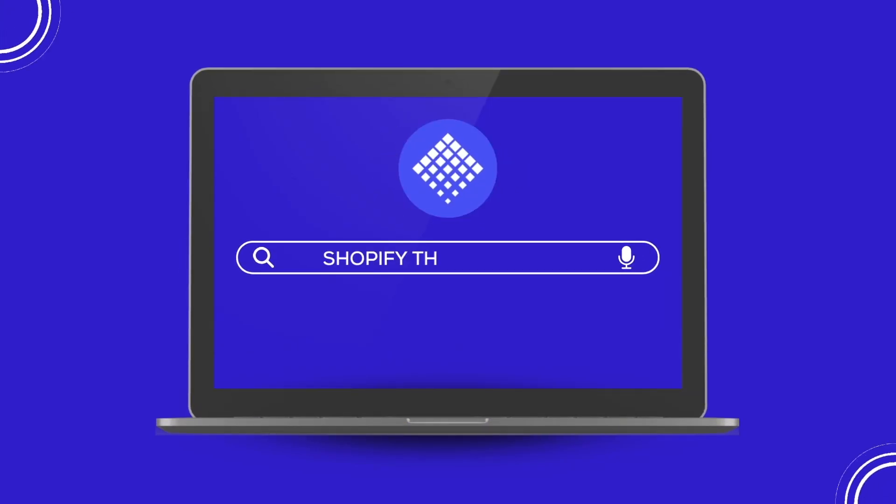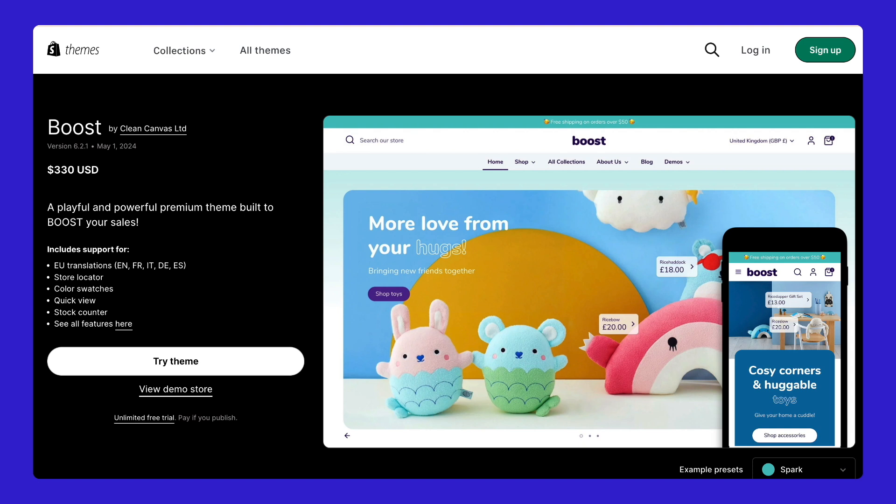Hello everyone, welcome back to Shopify Theme Review. Next up in our lineup is the Boost theme. Stick around till the end to find out if this should be the next big thing for your Shopify store.